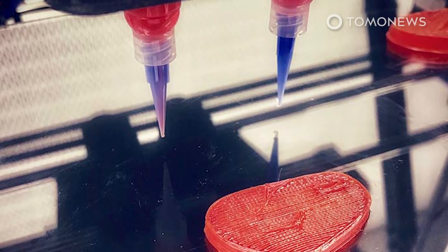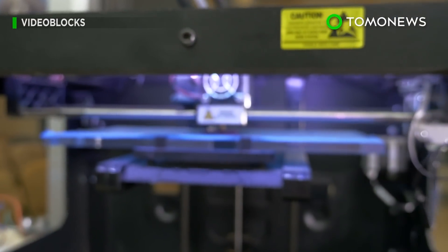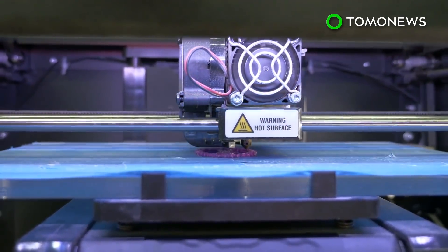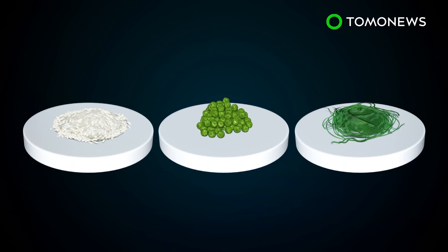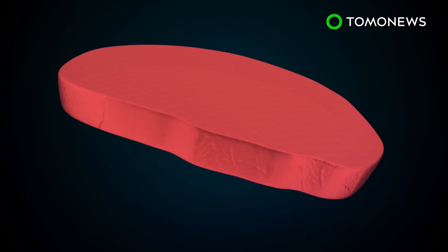How does this compare with previous 3D printed meat products? Let's take a look. An Italian bioengineer at a Spanish startup claims to have invented the world's first vegan steak made using 3D printing technology. Giuseppe Schionti from Spanish startup Nova Meat concocted a mixture that includes rice, peas, and seaweed to create a 3D printed patty that mimics the fleshy texture of beef.